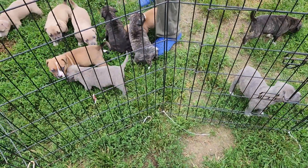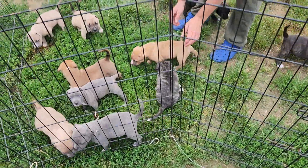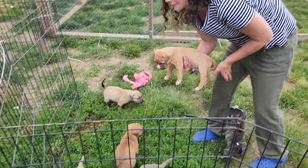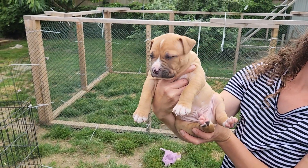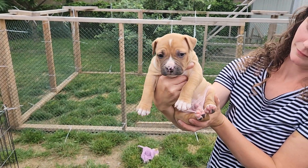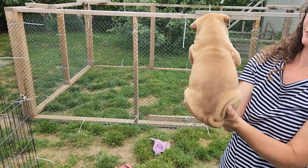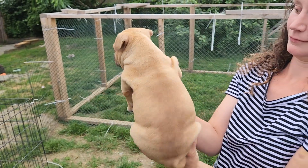The last two males that are available are Raiden and Hulk, but one of them is going to be off the market tomorrow. We already have a deposit for a puppy — they just wanted to pick. I haven't had anybody pick between these two yet, so I gave them until tomorrow.